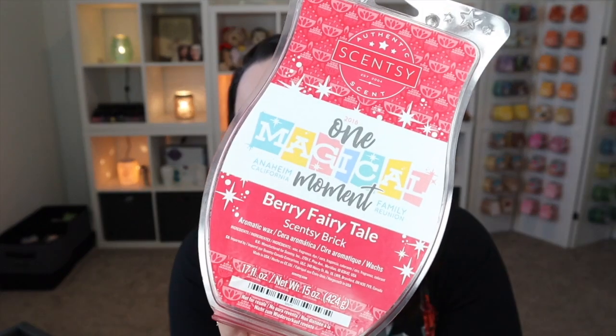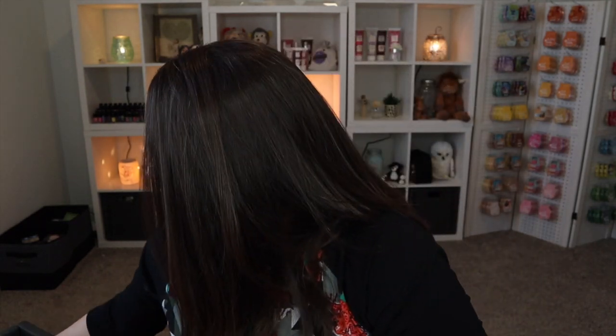This one is really special to me — this was actually from 2018 from the Scentsy Family Reunion, my very first one that I attended. It is scented in Berry Fairy Tale. I absolutely love this scent — it's pineapples and strawberries, very fruity and delicious. For me this has more sentimental value. I know I can warm the wax and keep the clamshell, but I may keep the front lid part because it was a really special event for me.